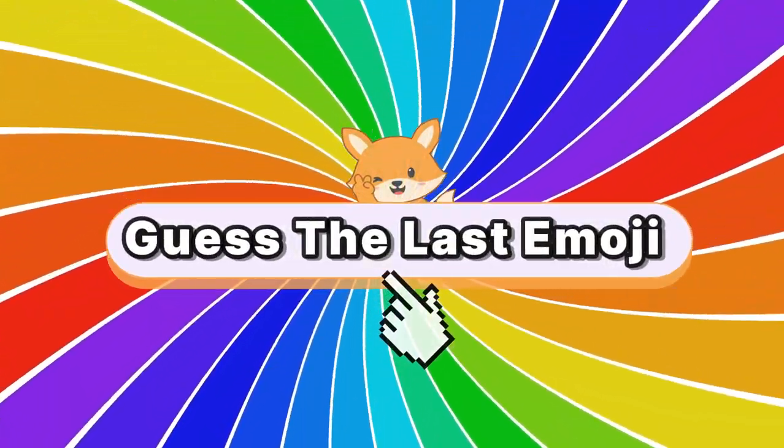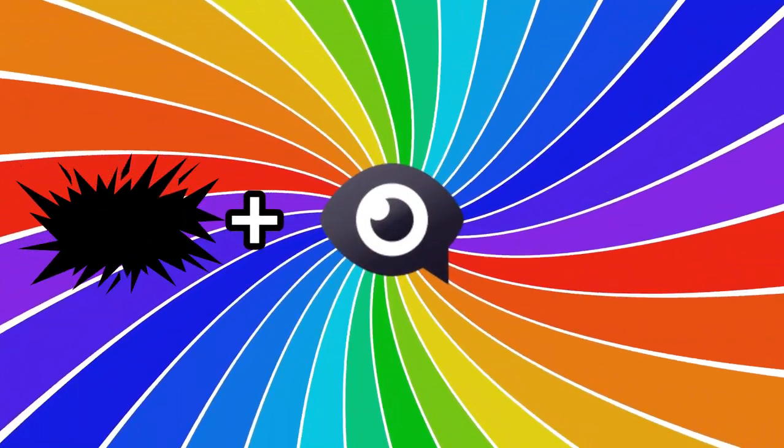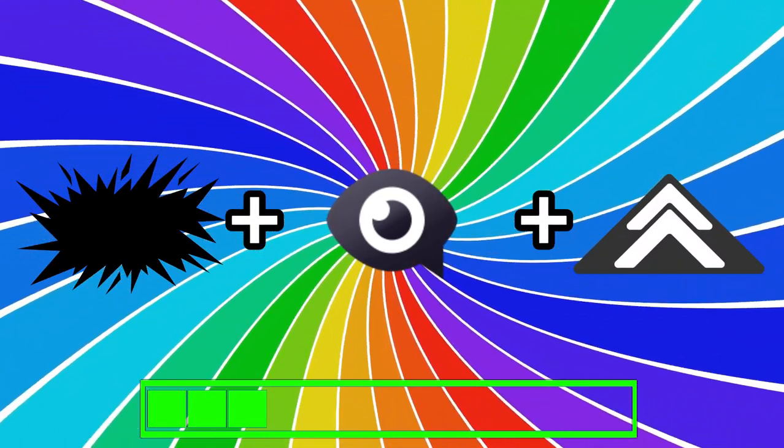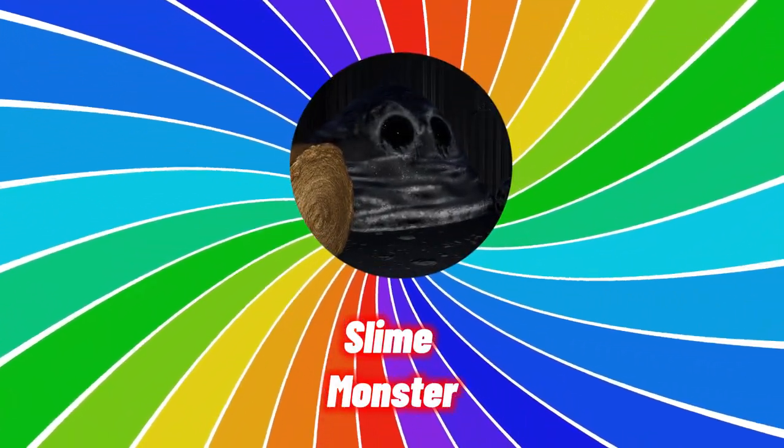Are you ready for the hardest monster to guess? Guess the last monster. Hint: it never moves. Congrats if you guessed all of them right.